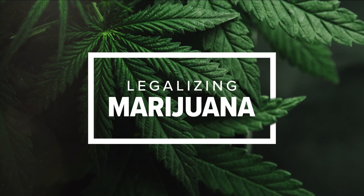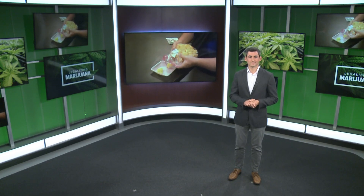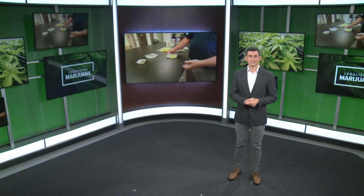National cannabis dispensaries and delivery services continue to open across New York State. Tonight we're also getting a first-hand look at how some of that marijuana is actually tested before it hits the shelves at state-licensed shops. Two on your side's Rob Hackford is here with a behind-the-scenes look at a lab that tests those products.